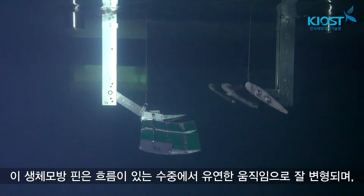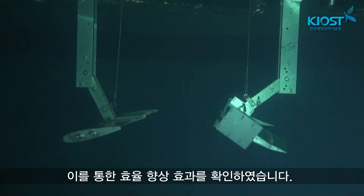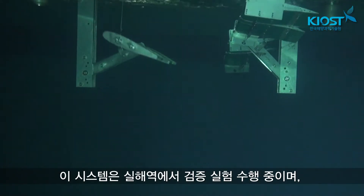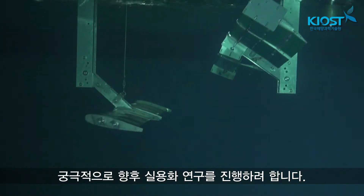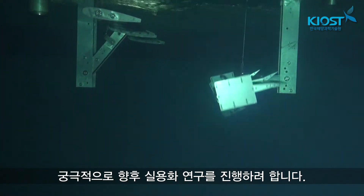The biomimetic fin flexibly transforms under flow conditions, which improves the power efficiency of the generator. The scale-up system is being validated in seawater, and we have a future plan for commercialization of the system.